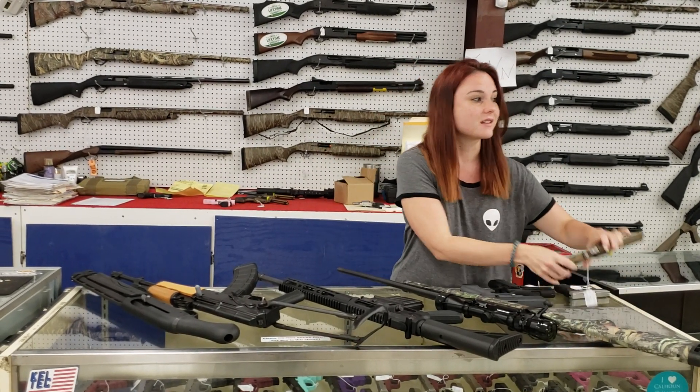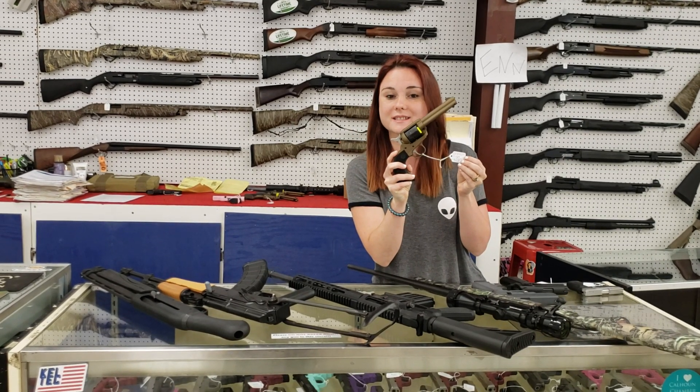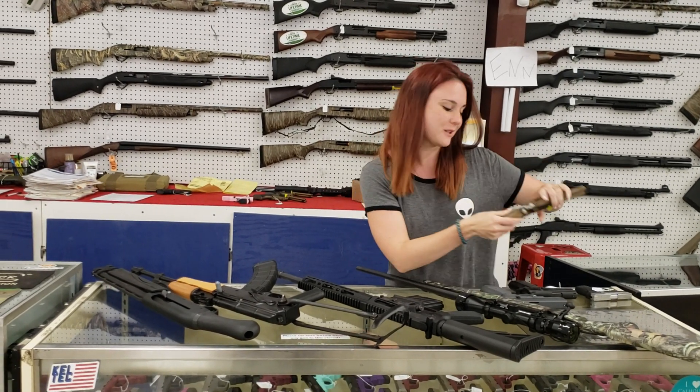For my new stuff that came in — y'all have been calling, they are back. Ruger Wranglers are in stock. They're $180 plus tax.